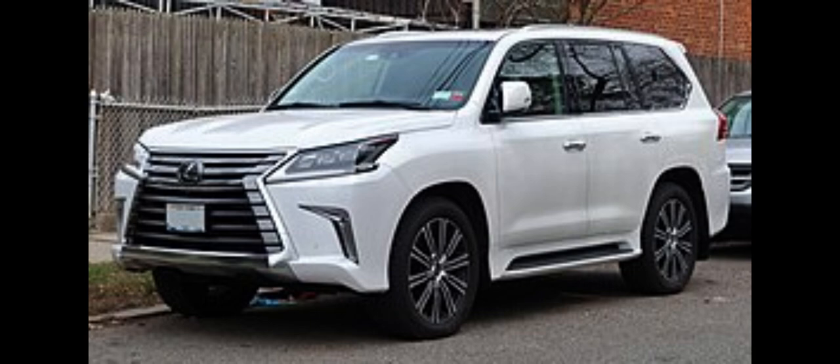The Lexus LX is a full-size luxury SUV sold by Lexus, a luxury division of Toyota, since January 1996, having entered manufacturing in November 1995.